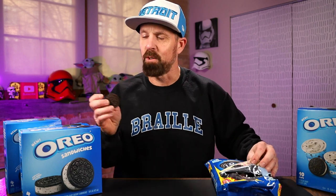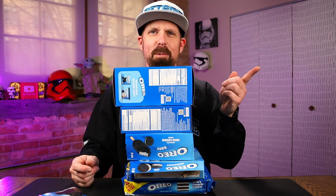I say we start with a regular cookie to get our reference point. We're going to have a cookie before each one of these. Glad I haven't had dinner yet. I'm going to grab a glass of milk too.